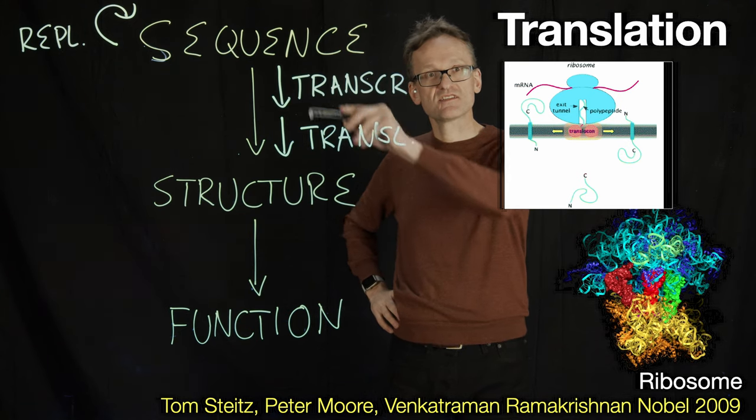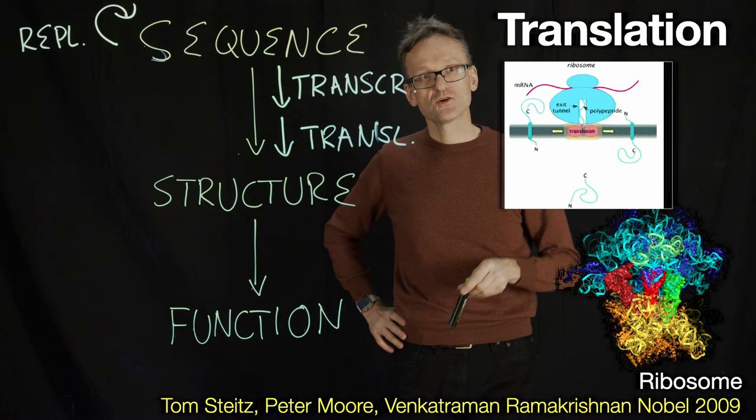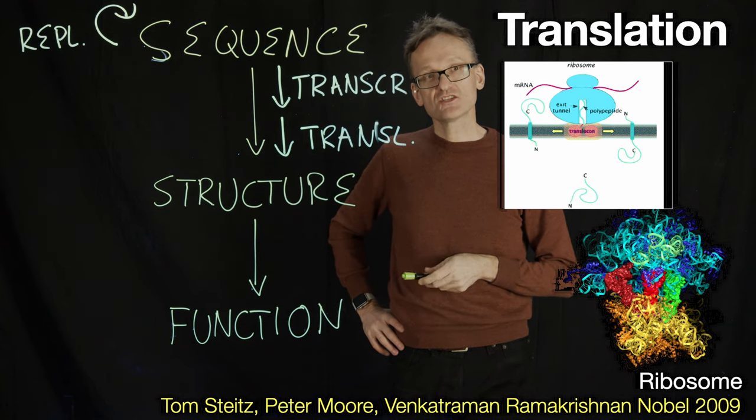The other interesting thing is the order of the arrows here — that information only flows in one direction. That's typically true.